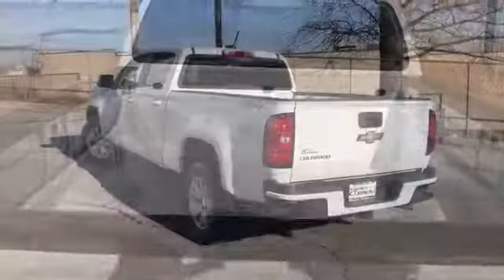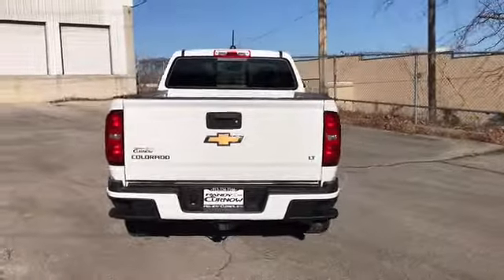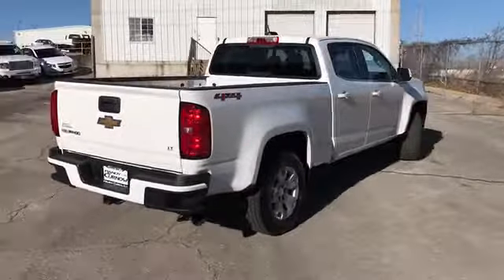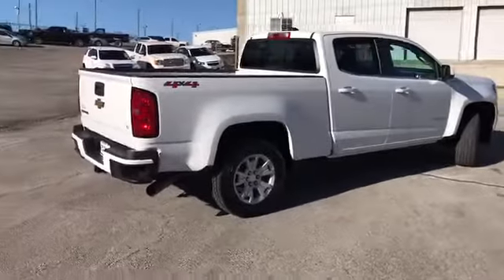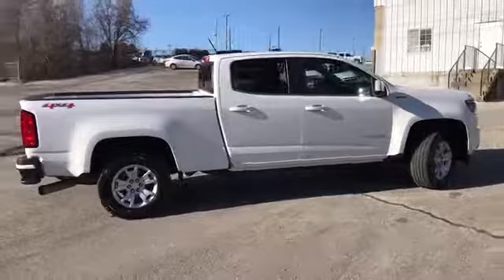This has been our walk-around video of this 2016 Chevrolet Colorado LT diesel. Reign to Kernel Buick GMC is located at 7707 State Avenue in Kansas City, Kansas.